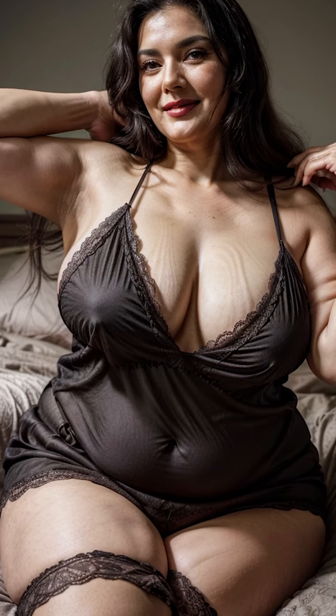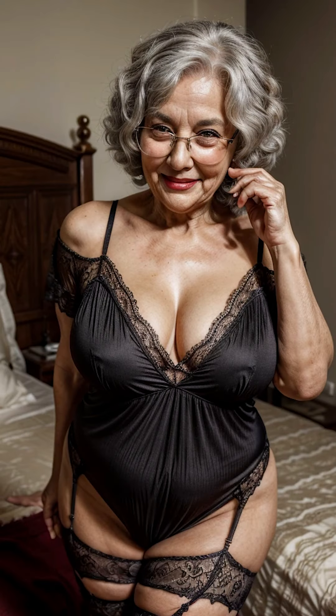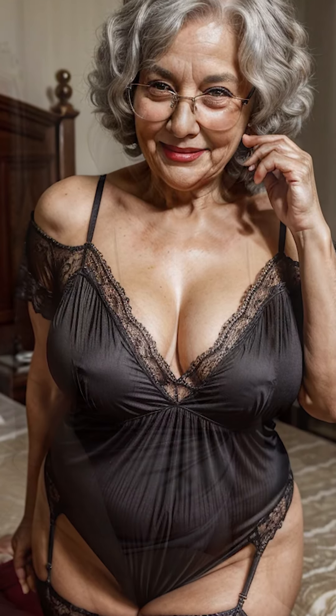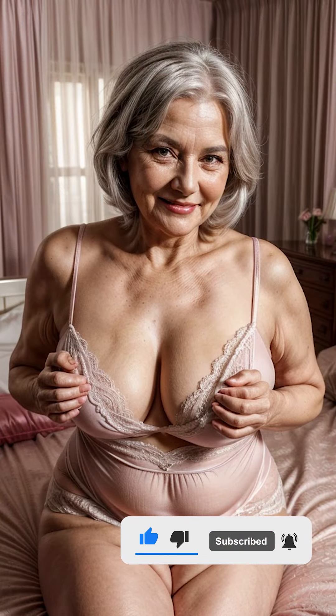There's no doubt that nightgowns come in a variety of styles, each offering a unique blend of comfort and fashion. The classic long nightgown is a timeless favorite for many women, evoking a sense of grace and elegance. With its floor-length design, it offers full coverage while still allowing for movement and comfort during sleep. This style can be simple and unadorned, perfect for a relaxed evening at home, or it can be embellished with lace, ribbons, or embroidery for a more refined and luxurious look.